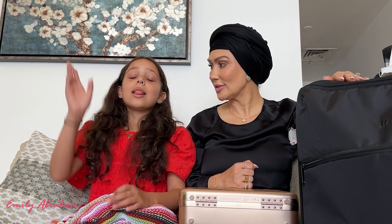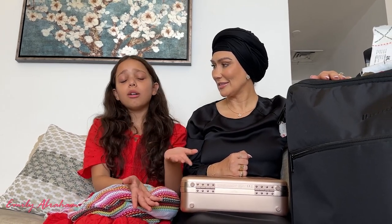Thank you guys for tuning in. If you'd like to see more videos of us and our adventures in Dubai, drop a comment down below. Don't forget to hit like, subscribe and comment — and have a nice day, bye!